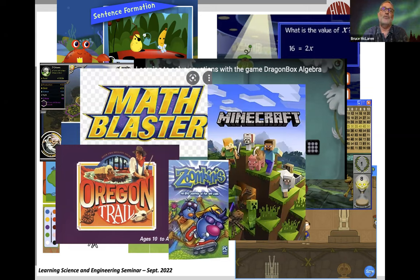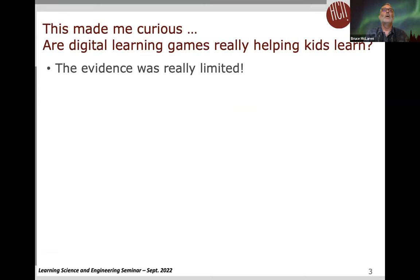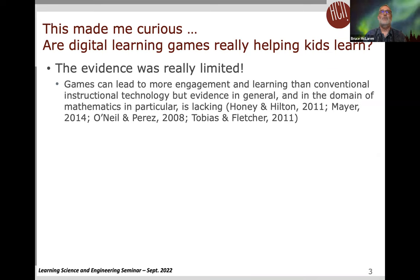I took notice of this trend during the many classroom studies I did with intelligent tutors in middle school classrooms. This made me curious about whether or not digital learning games really help kids learn, and what I found out is the evidence is pretty limited. At that time, evidence said games can lead to more engagement and learning than conventional instructional technology, but the evidence in general was lacking, and in mathematics in particular, it was lacking.